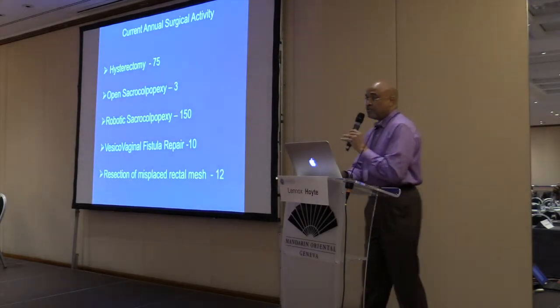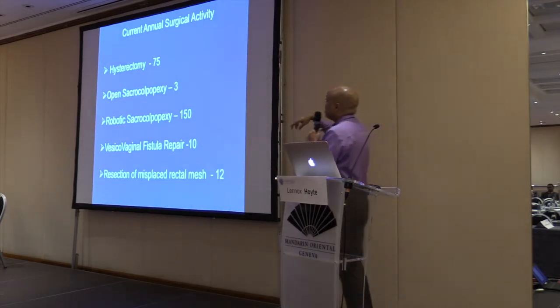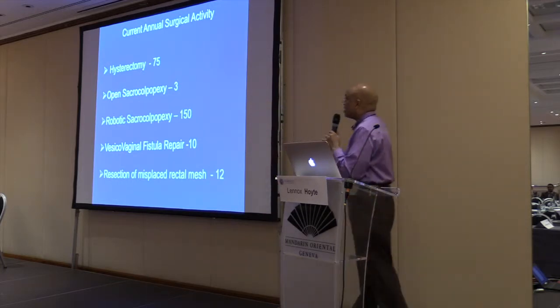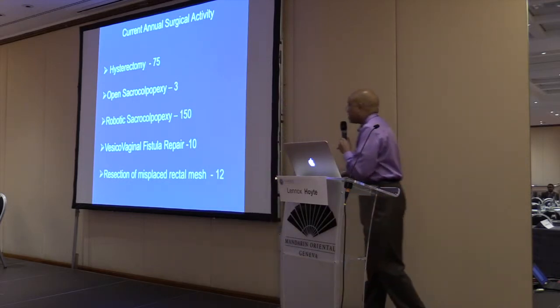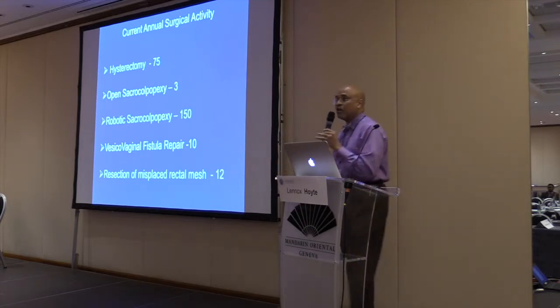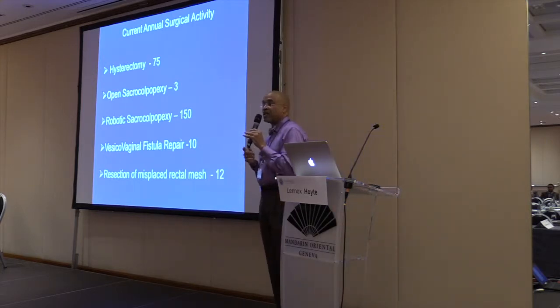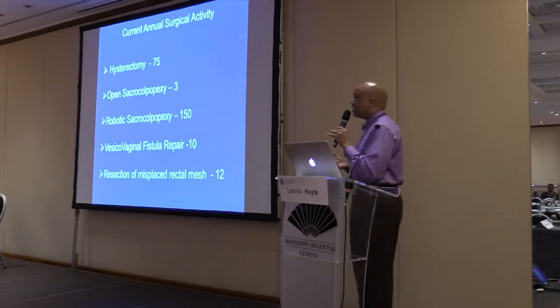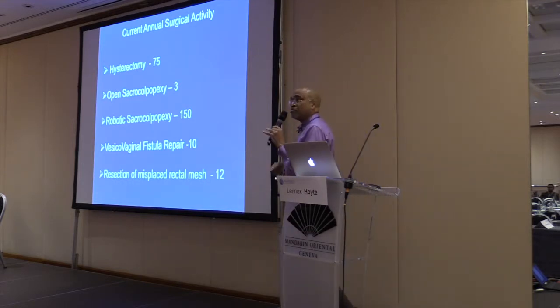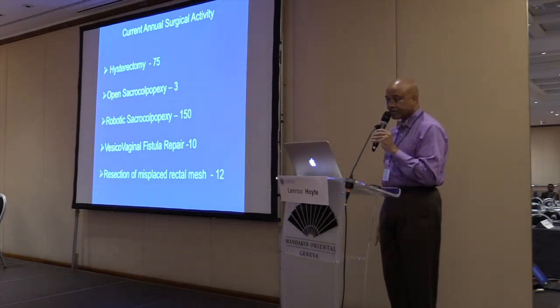In terms of data: 75 hysterectomies a year in our practice, compared to open sacral colpopexies now completely flipped — 3 open versus 150 robotic sacral colpopexies — 10 vesicovaginal fistulas a year, and resections of misplaced mesh at about 12 to 15 a year. Our sacral colpopexy success rate has stayed at 95%. Complications have been minimal; mesh erosion is about 3%. The big advantage is that mesh erosions with robotic sacral colpopexies can be addressed with the robot successfully 100% of the time.